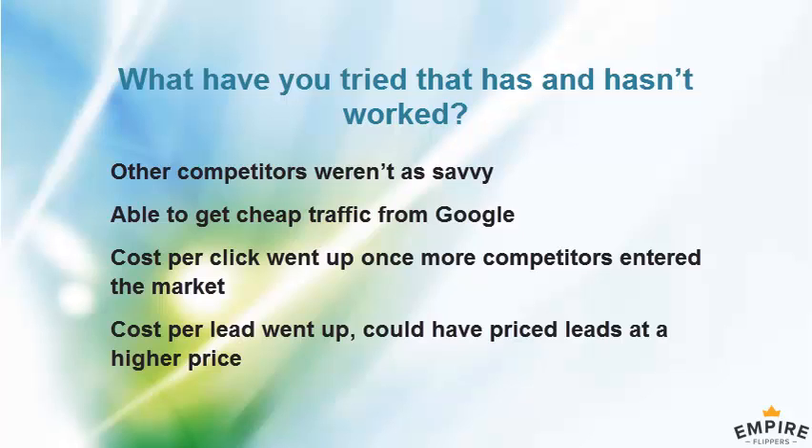I was surprised how untapped it was at the start. And even now with Facebook, the platform has only recently become more mature as an advertising platform, so there are still a lot of people not on there yet. I was surprised just how cheaply we could generate the leads and what the margin was like — every lead they close is a $2,000 value sale, so I probably could have priced the leads even higher.